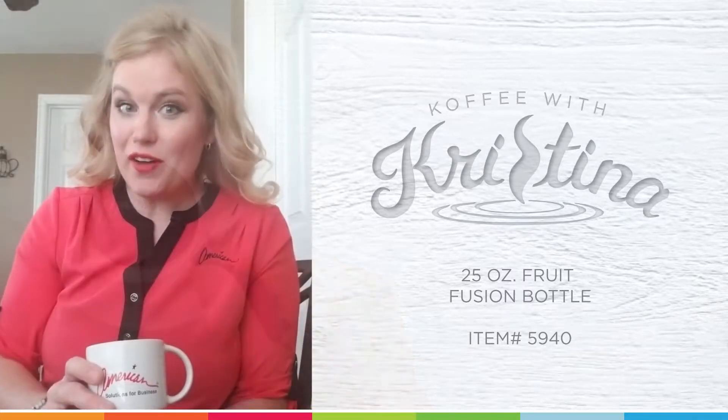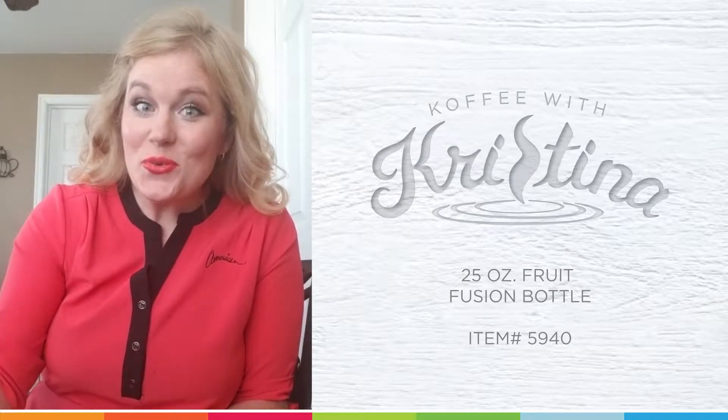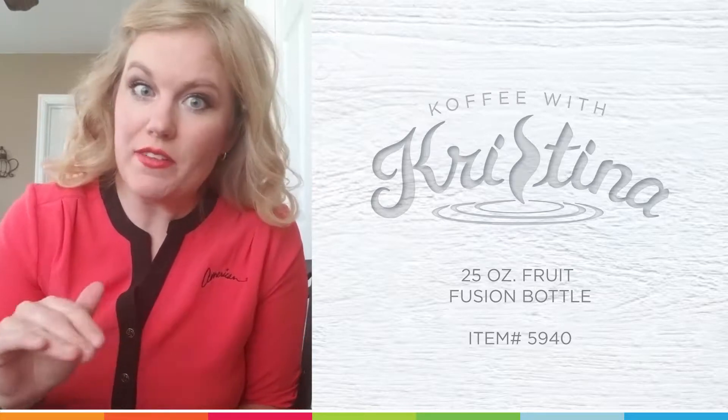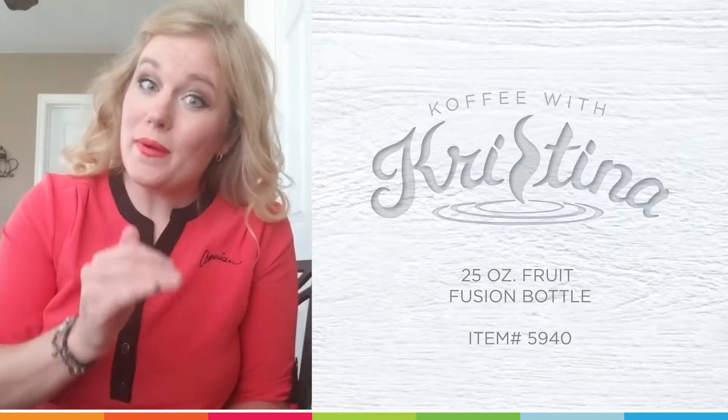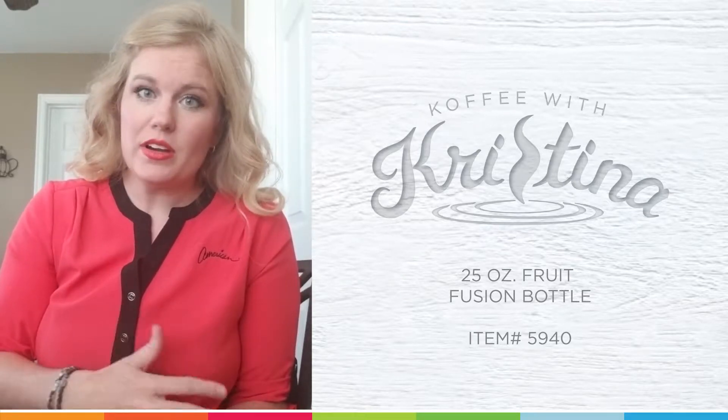Hi, welcome back to another episode of Coffee with Christina, brought to you by American Solutions for Business. I have a great promotional product for you guys. I love coffee and I could drink out of a coffee cup all day long, but for my health, I need to drink water. And a great way to drink water is infused water.